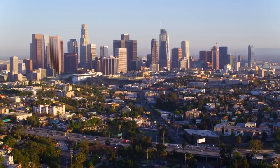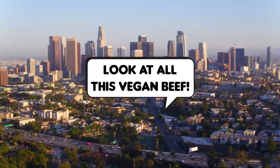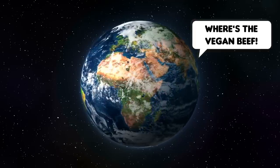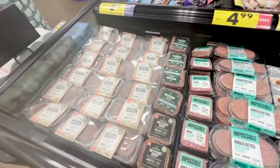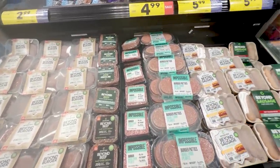Before we go to the store, I want to acknowledge that I live near Los Angeles and I'm totally spoiled for choice here. I understand that vegan meat isn't as affordable or accessible in other parts of the world, but my hope is that as plant-based meats continue to drop in price, it will become more of a possibility for more people as well.